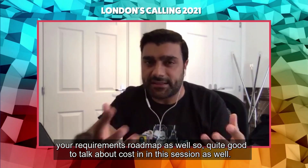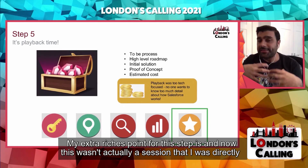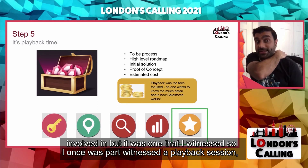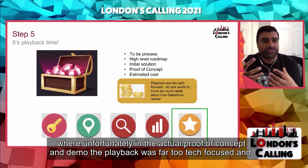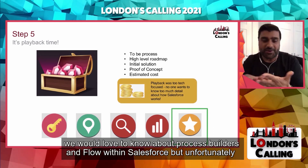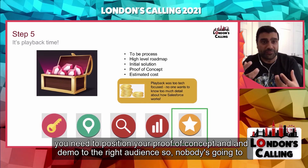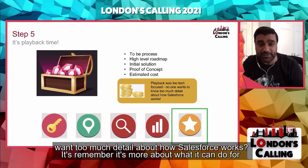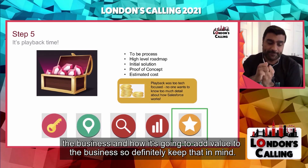The last point on the playback step is around estimated costs. Most companies will want some indicative costs, so factor in licences and implementation costs, look to do it in phases, and potentially align that with your requirements roadmap. My extra riches point: I once witnessed a playback session where the proof of concept and demo was far too tech-focused. The audience doesn't want too much detail about how Salesforce works — it's about what it can do for the business and how it's going to add value. Position your proof of concept and demo to the right audience. Keep that in mind.